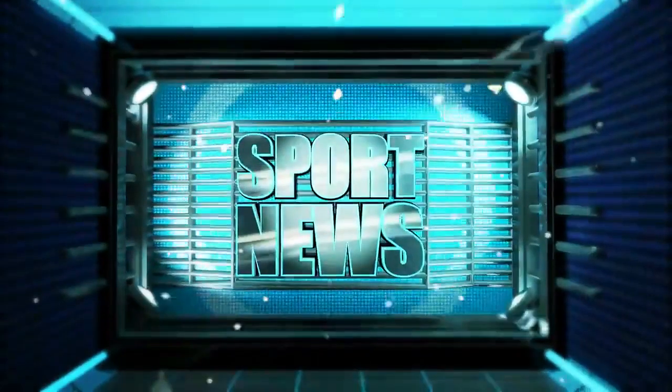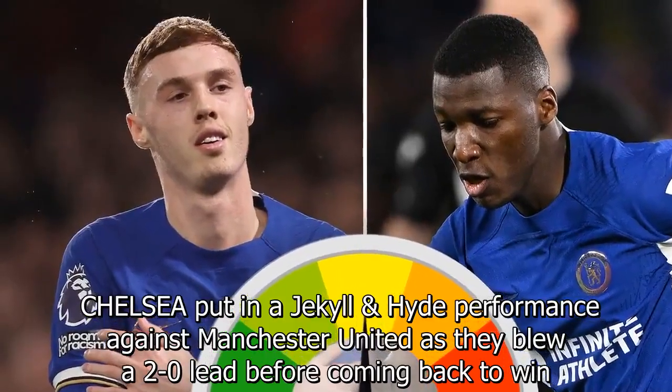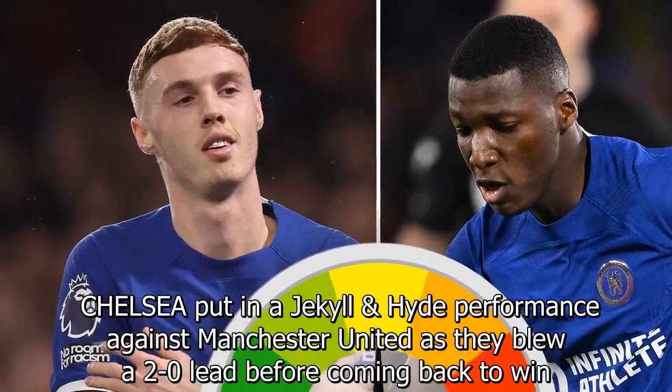Chelsea put in a Jekyll and Hyde performance against Manchester United, as they blew a 2-0 lead before coming back to win.